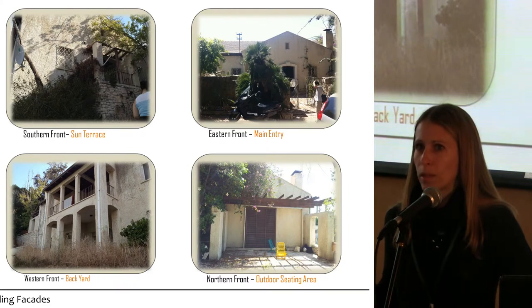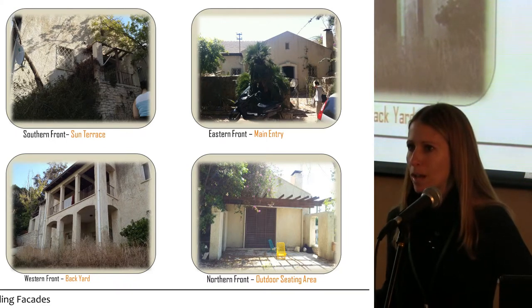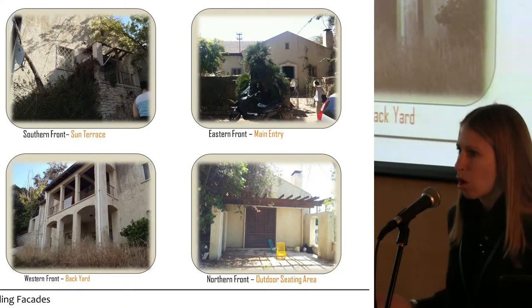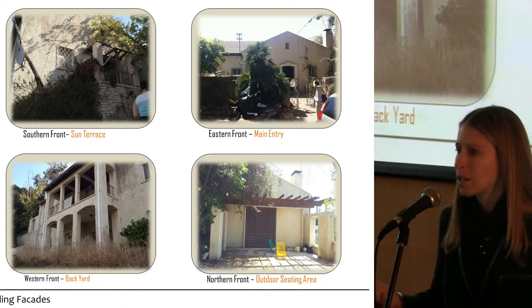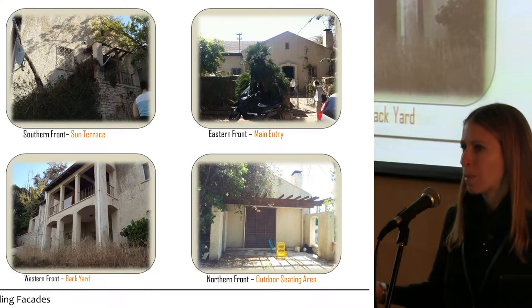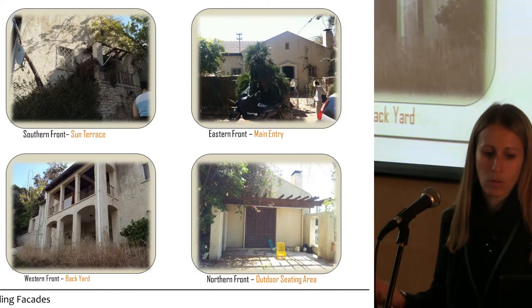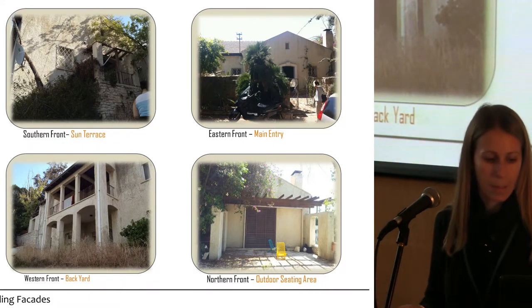When we need to document a building of cultural heritage, there are many things that need to be documented: the three-dimensional geometry, the material, the orientation, the context of the building, and on top of that all the historical background that comes with the building. We want everything to be in one comprehensive database.